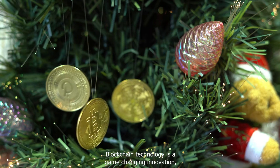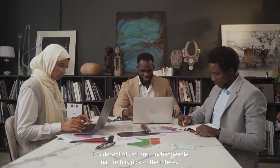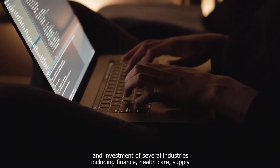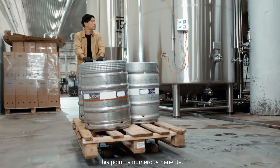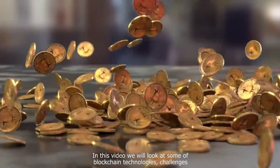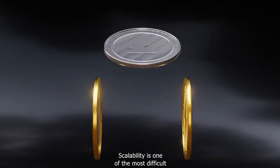Blockchain technology is a game-changing innovation with the potential to change the way we do business and interact with digital assets. Its decentralized and unchangeable nature has piqued the interest and investment of several industries including finance, healthcare, supply chain management, and others. Despite its numerous benefits, blockchain technology is not without its difficulties and limitations.